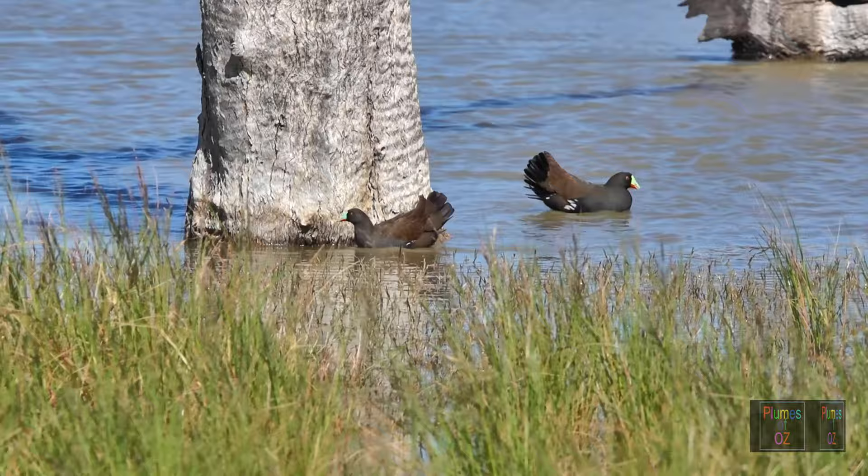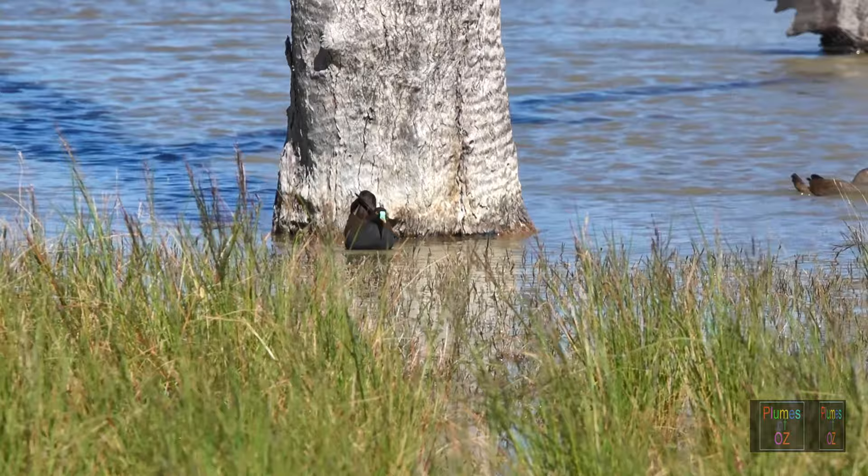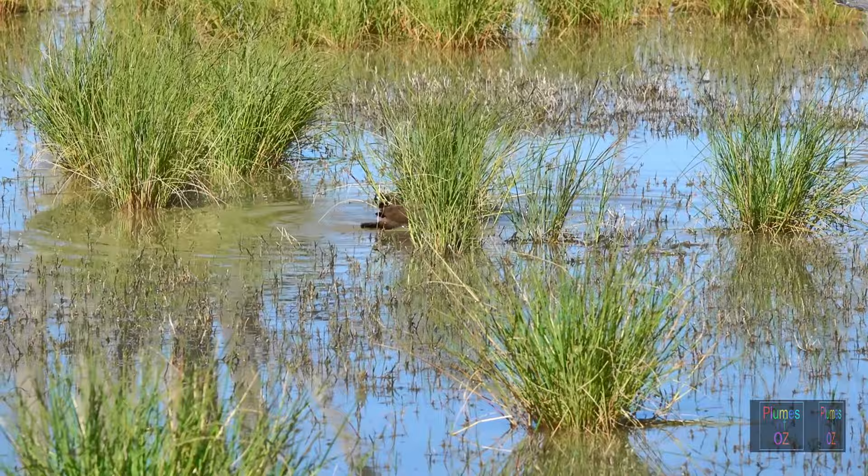Young native hens are altricial — totally dependent on the adults. But when the new clutch is laid, the last thing the parents want is the young ones around, and you can see here an adult trying to chase away a young hen.